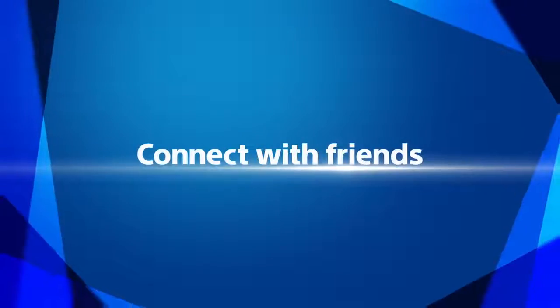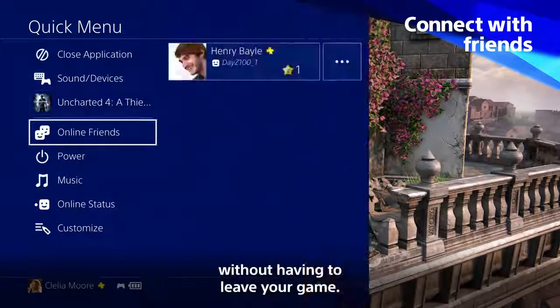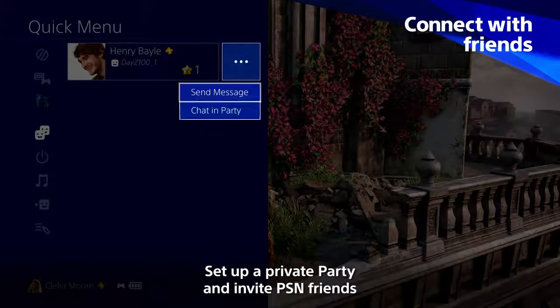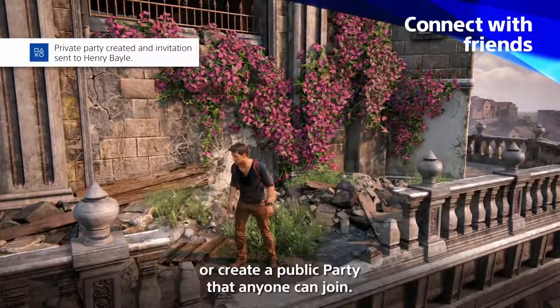Connect with friends. You can now create a party from the Quick Menu without having to leave your game. Set up a private party and invite PSN friends or players you've met in-game, or create a public party that anyone can join.